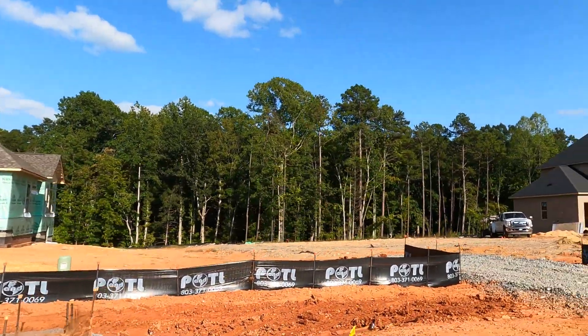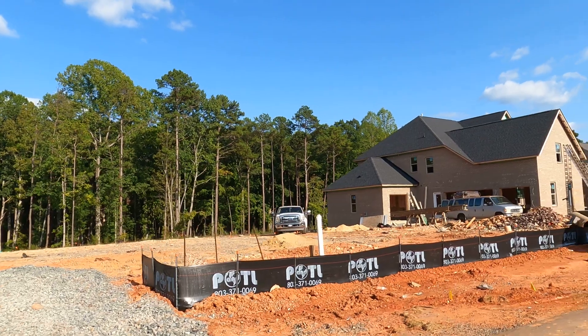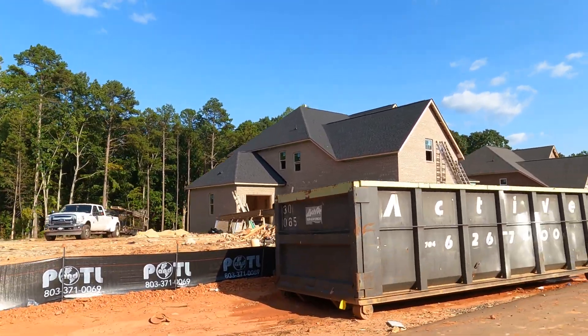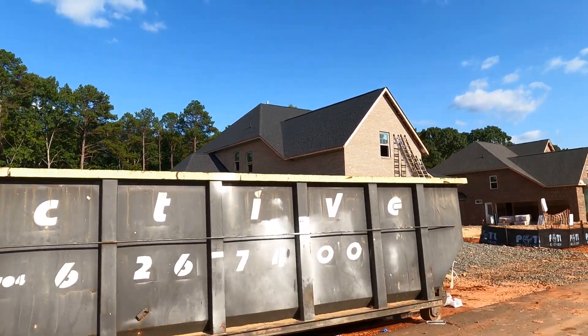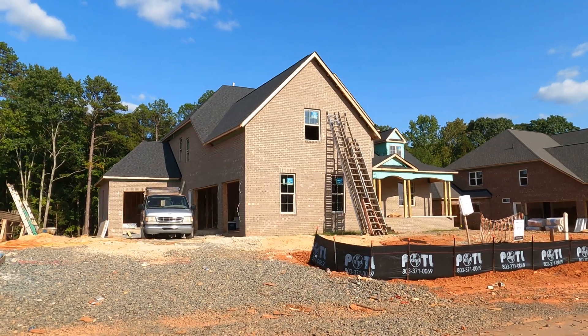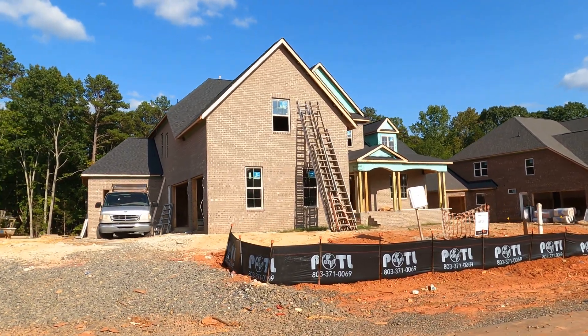Now it seems that the market's shifting a little bit. It wasn't that long ago I was on here on this road, Cherry Laurel Drive, saying the bidding starts next week. Right now they're priced. One of these — the price did just increase — but they are priced nonetheless.